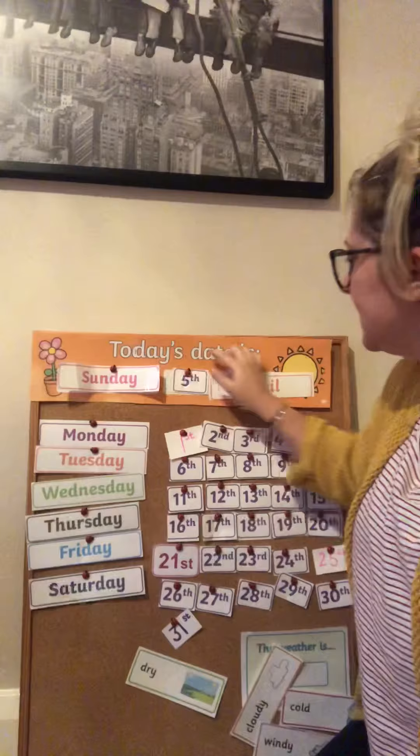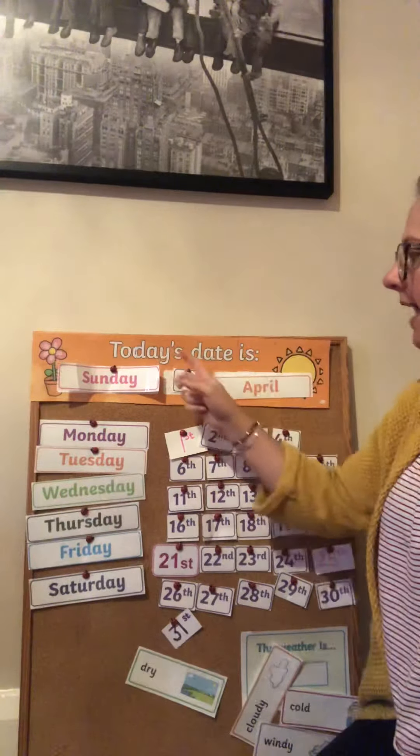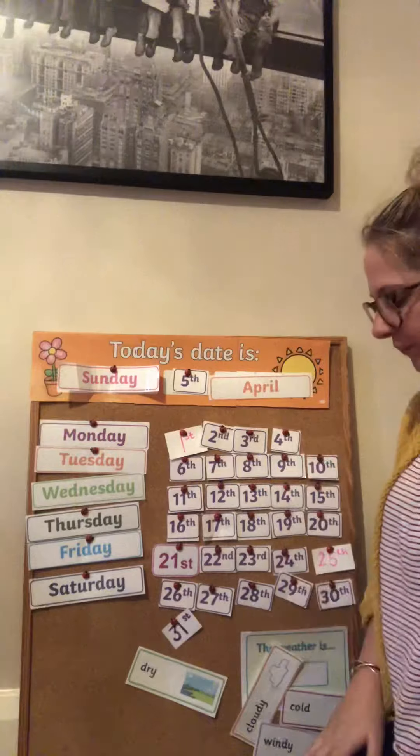So today's date is Sunday, the 5th of April. That is the day today.